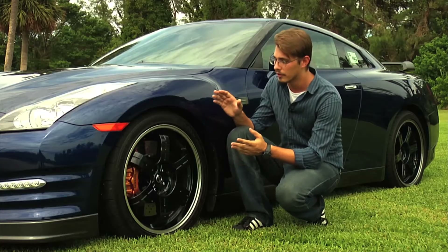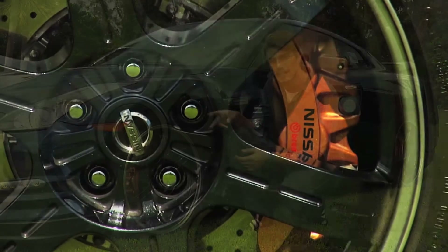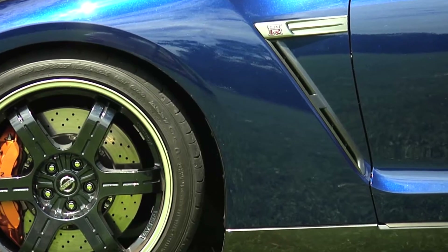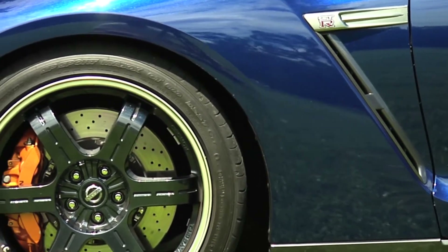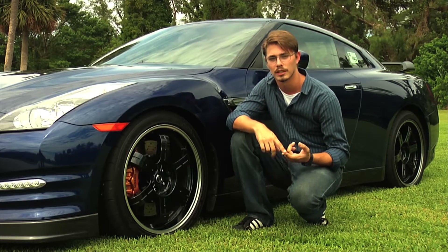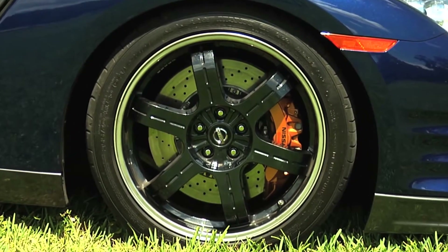Nissan actually went for the carbon ceramic brakes — they're the second generation. And for this Black Edition, just as in the other one, they are Brembo's. And as we all know, Brembo's make brakes for the Challenger. Now they're actually making them for the 302 Laguna Seca Mustang.